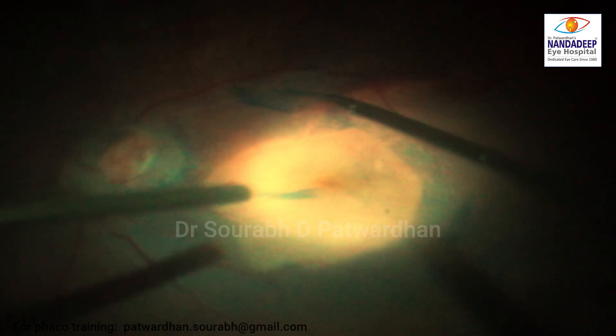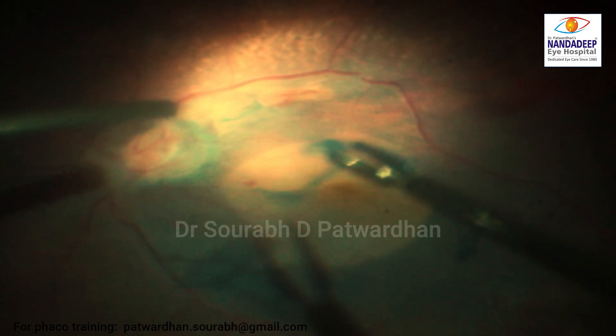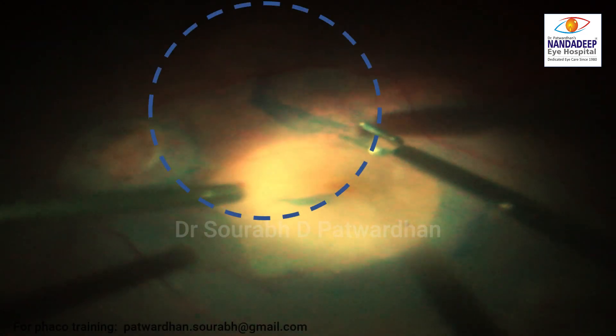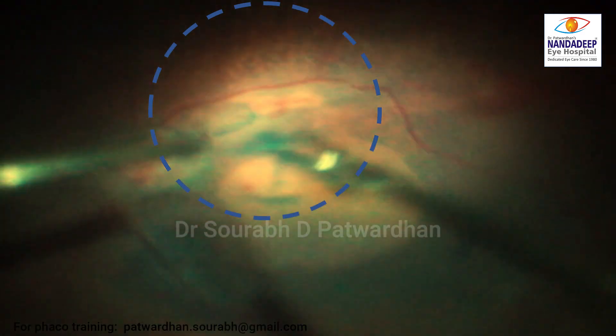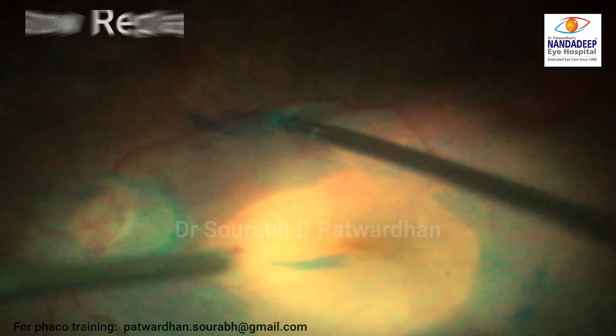Trying to peel off the ILM here. And just at that moment — just have a look at what happened. Watch this area near the arcade and you can see that my forceps is creating an iatrogenic break over here — shown here in slow motion.